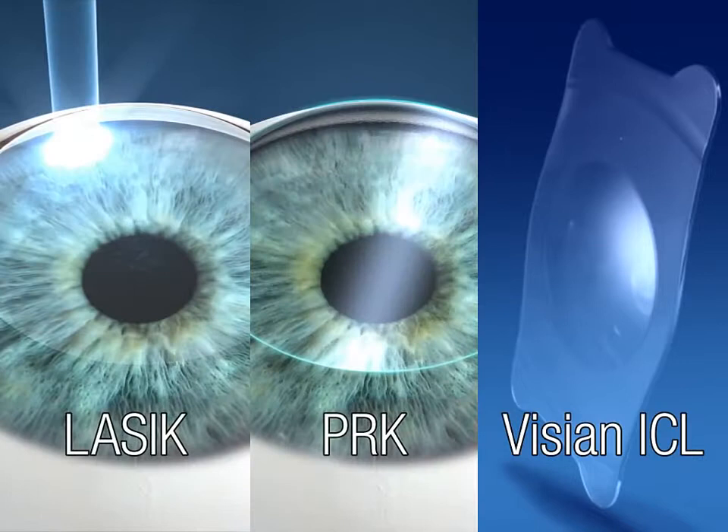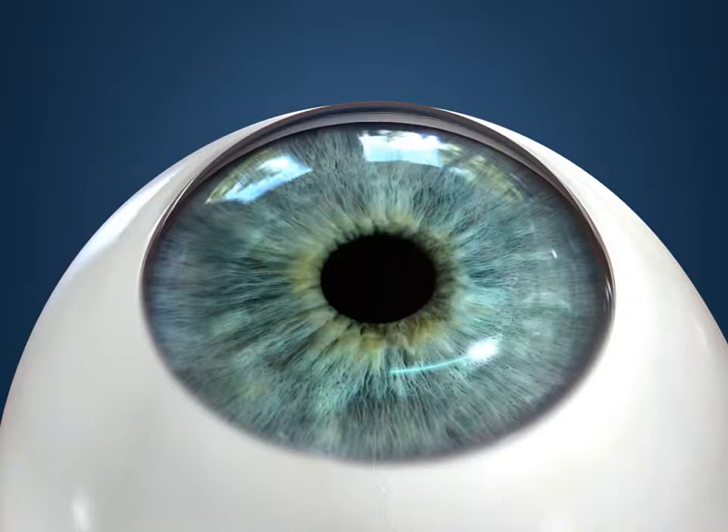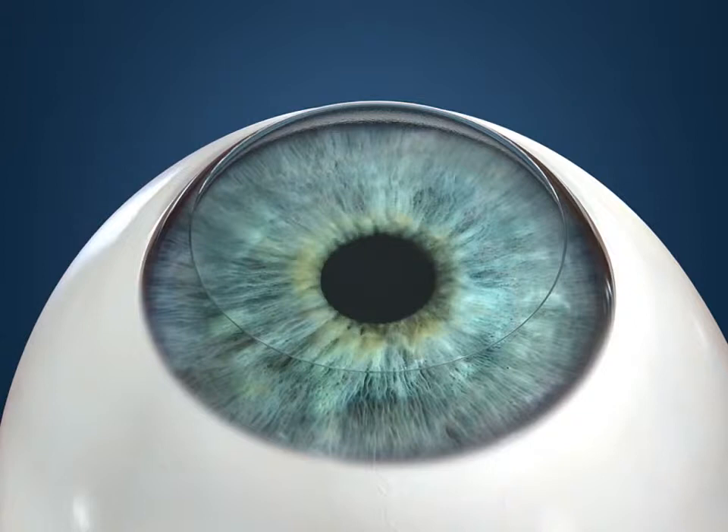PRK is very similar to LASIK and also corrects vision by reshaping the cornea. First, anesthetic eye drops will be used to numb the eye. Next, rather than creating a flap, the surgeon will remove the epithelium, a thin layer of protective skin that covers the cornea.